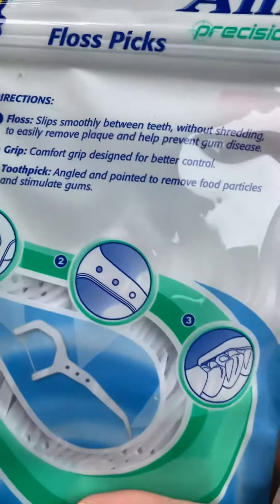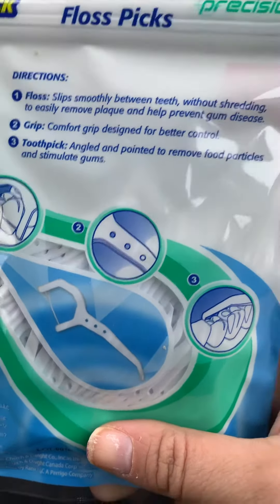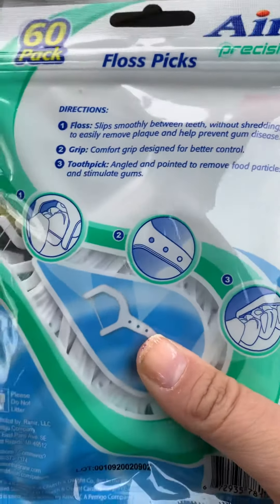Next thing I picked up was some floss picks. My sister recommended these.